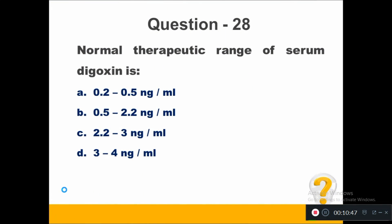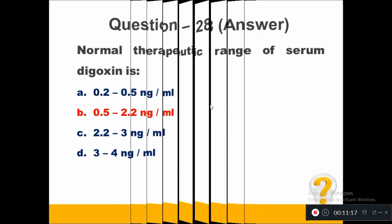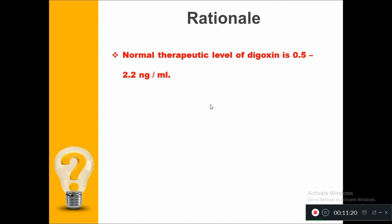Question number 28. Normal therapeutic range of serum digoxin: Option A, 0.2 to 0.5 nanogram per ml. Option B, 0.5 to 2.2 nanogram per ml. Option D, 3 to 4 nanogram per ml. The right answer is 0.5 to 2.2 nanogram per ml.